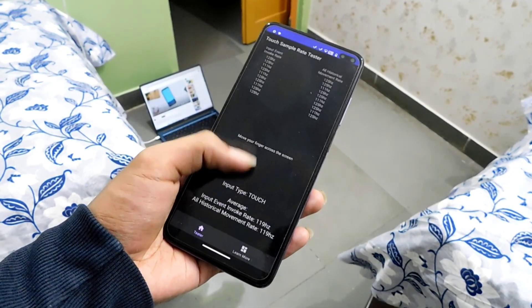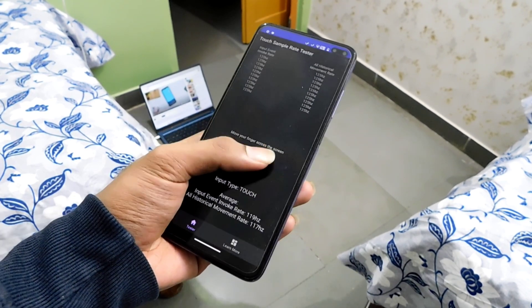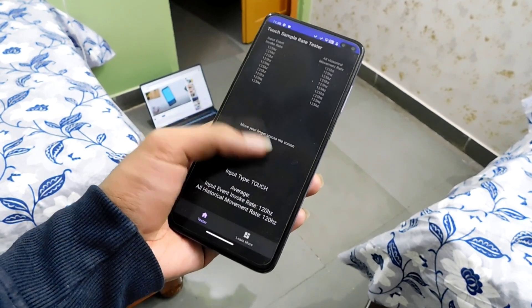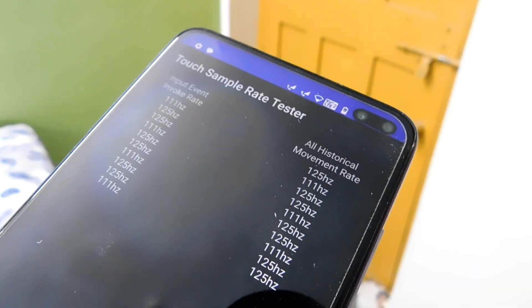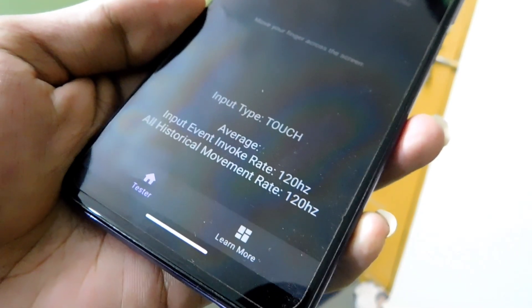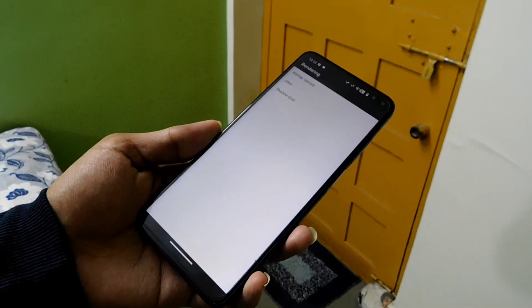I also tested the screen touch sampling rate, which is the number of times the display registers your touch. For an average user, 120Hz is sufficient for daily usage. However, that may not be enough for power users and gamers. The left side of the screen shows the input and the right side shows the output. Here we get an average score of 120Hz for both segments.